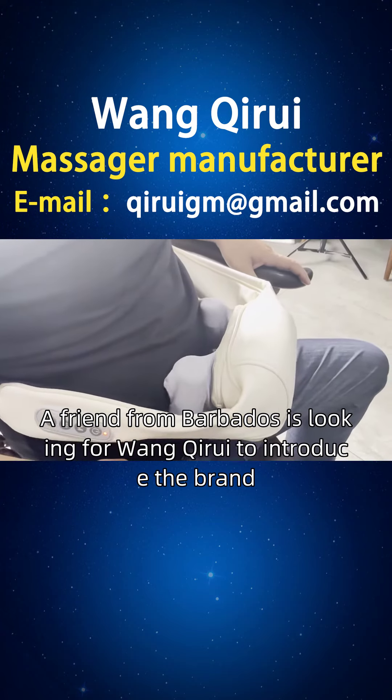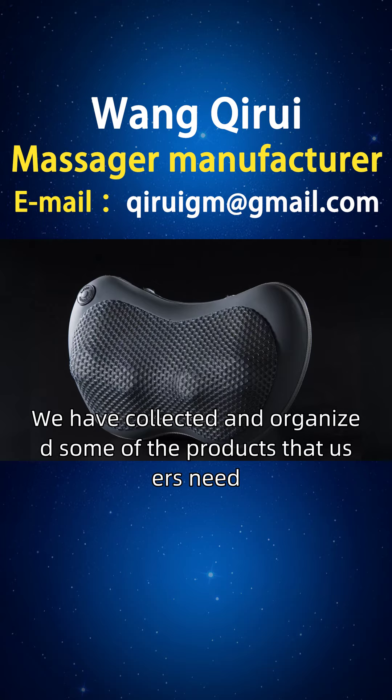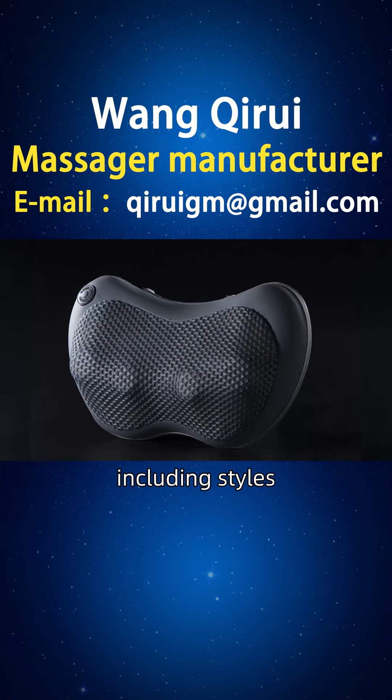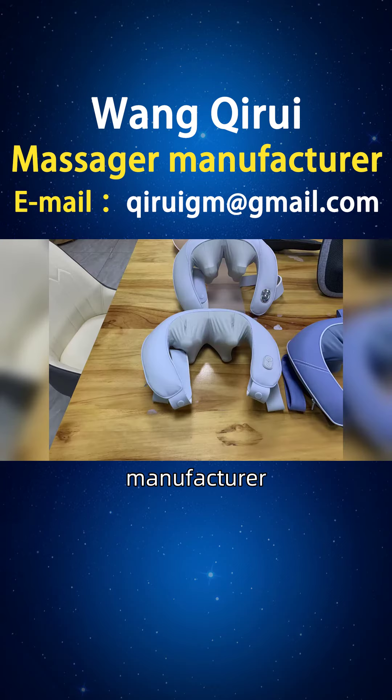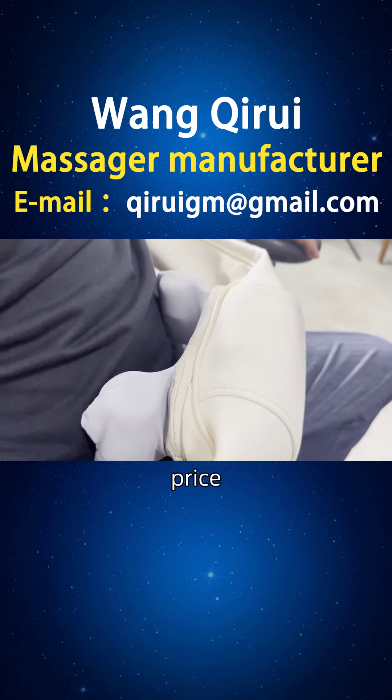A friend from Barbados is looking for Juan Cairo to introduce the brand. We have collected and organized some of the products that users need, including styles, principles, functions, usage, brand, manufacturer, ranking, picture collection, and price.